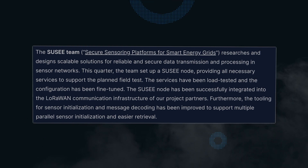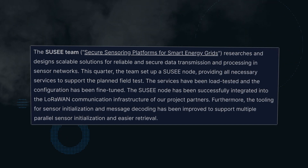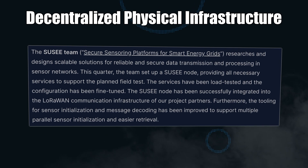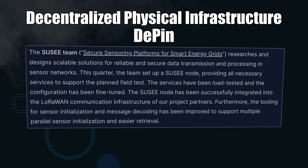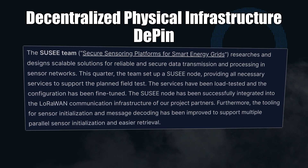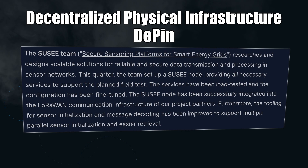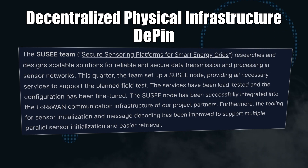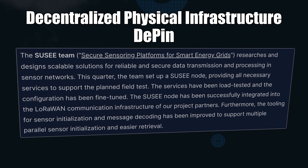SUSI is the acronym for Secure Censoring Platforms for Smart Energy Grids — and I didn't even know there was a team at the foundation for this. One of the narratives building over this bull run is for decentralised physical infrastructure — you might know it as DePIN. The SUSI team set up a SUSI node that contributes to the IOTA tech stack as a scalable solution for reliable and secure data transmission and processing in sensor networks. Think of data collected from real-world phenomena, like a thermometer monitoring temperature in a cargo truck. The team successfully integrated the SUSI node into the LoRaWAN communication infrastructure with partner projects. There must be some NDA stuff going on here because I haven't heard anything about this — hopefully we see something cool pop up within the year.